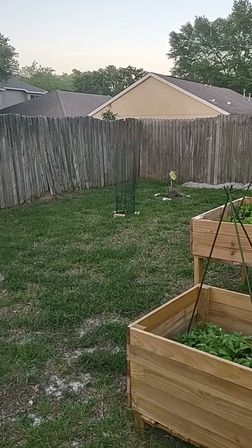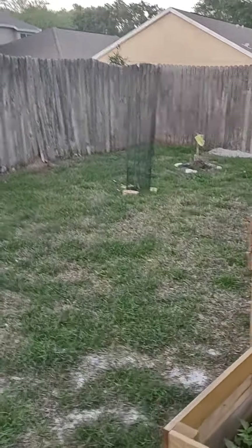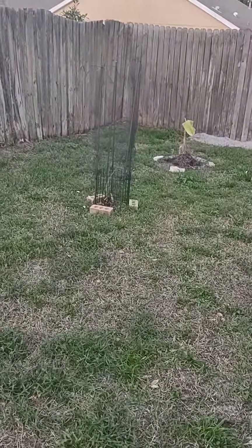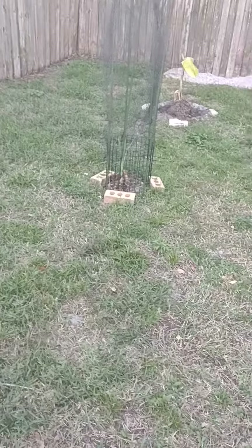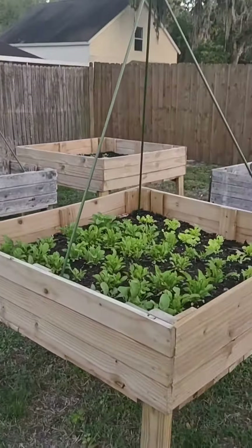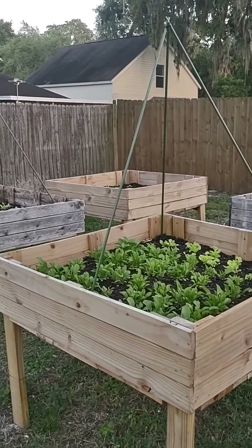That one over there covers the sugarcane because something got in there and chewed it up — I showed you a picture in the previous video. But it looks like the sugarcane is growing; you can see those leaves coming up there. I covered it with the net to protect it using those poles.